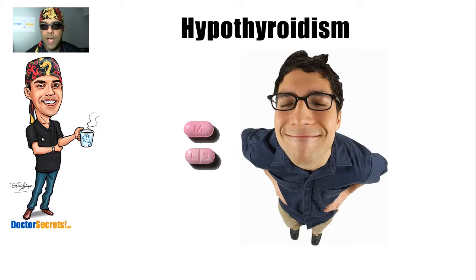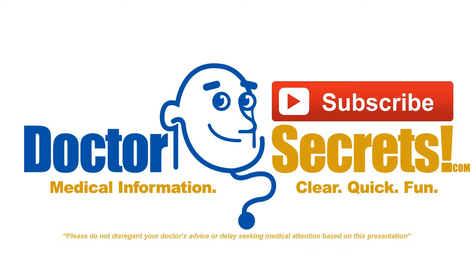So that, ladies and gentlemen, is hypothyroidism in a nutshell. Thank you for watching, and don't forget to subscribe so I can keep you updated as I upload new videos. Stay well.